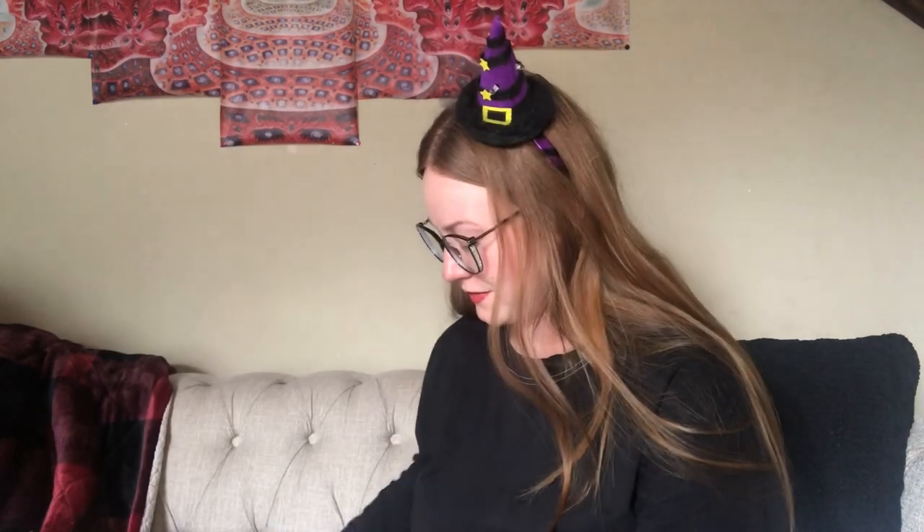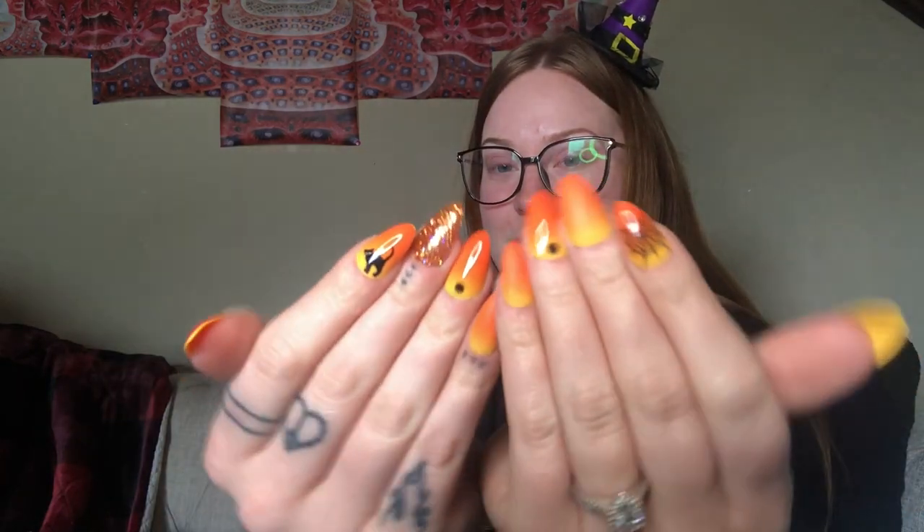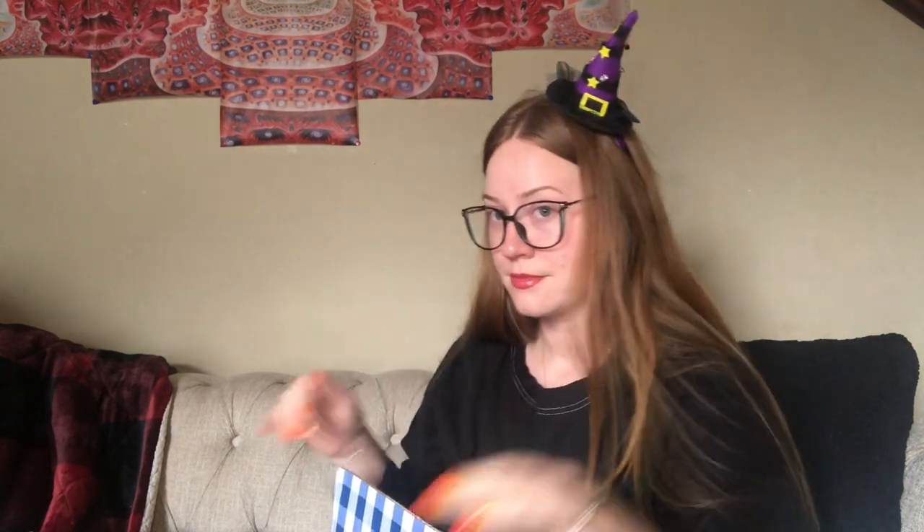Hello, I am back with a Bath and Body Works order! A really light box came and a really big box came — it's heavy. This all came from the fall sale so I don't really remember what I got, I'm excited to open it up. It's Halloween when I'm filming this — happy Halloween! I am a witch, just got married, I have my spooky nails on and this hat lights up.